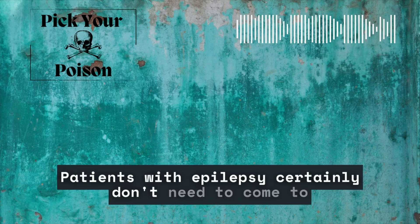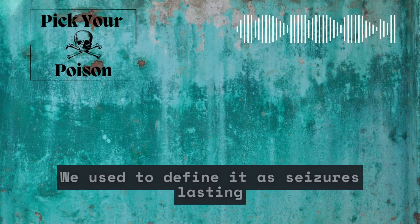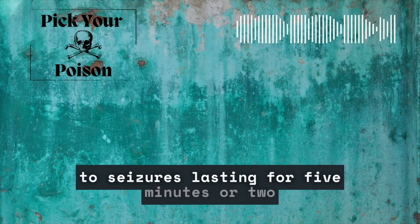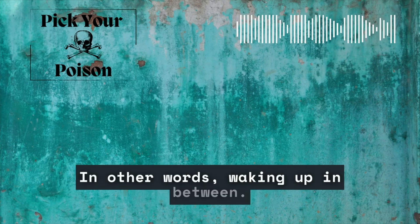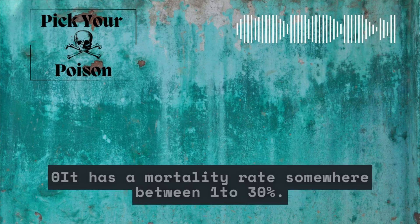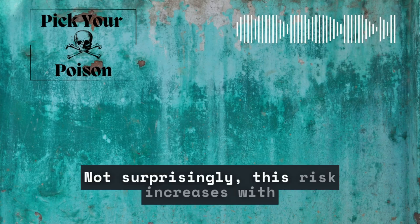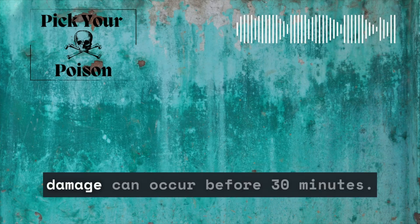Patients with epilepsy certainly don't need to come to the ER every time they have a seizure. Status epilepticus, on the other hand, is a true emergency. We used to define it as seizures lasting for 30 minutes, but the definition was revised to seizures lasting for 5 minutes or 2 seizures in a row without returning to baseline — in other words, waking up in between. Our patient meets the criteria for status epilepticus as it's now been ongoing for more than 5 minutes. It has a mortality rate somewhere between 10–30%. Assuming she survives, there's a risk of brain damage, which increases with the length of the seizure — neurological damage can occur before 30 minutes.